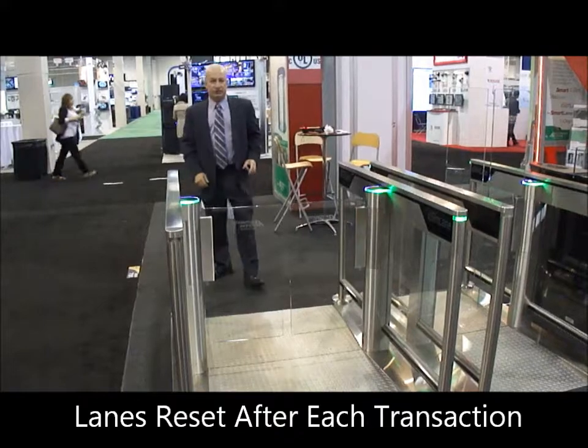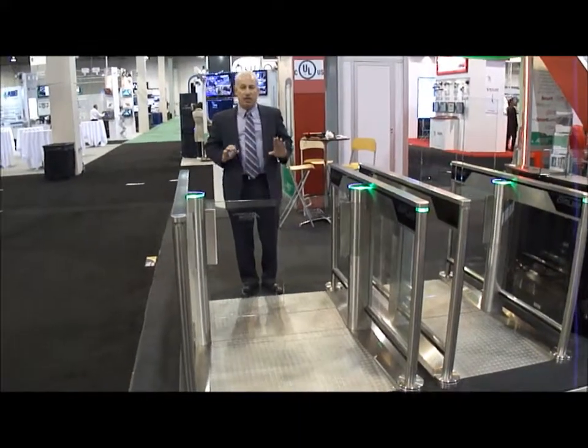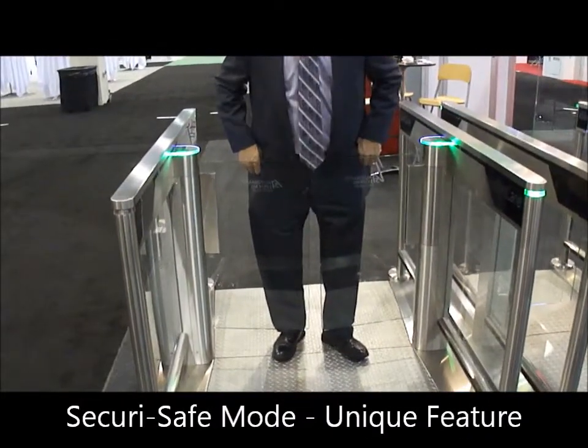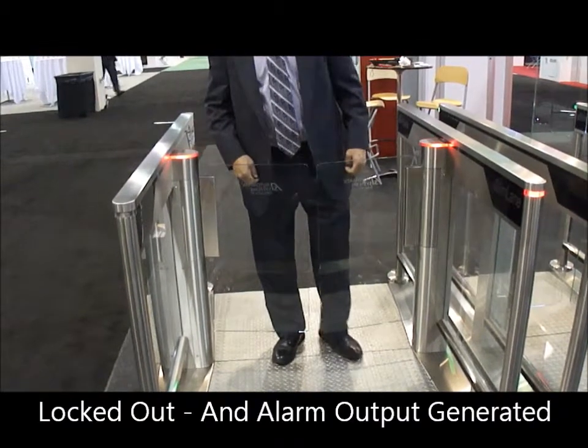One of the other features on this product is that from the unsecured side, you cannot crash through the glass. We'll demonstrate this just by trying to come through — and it locks me out here. This is the only product that does this. There's no other competitor that can do this.